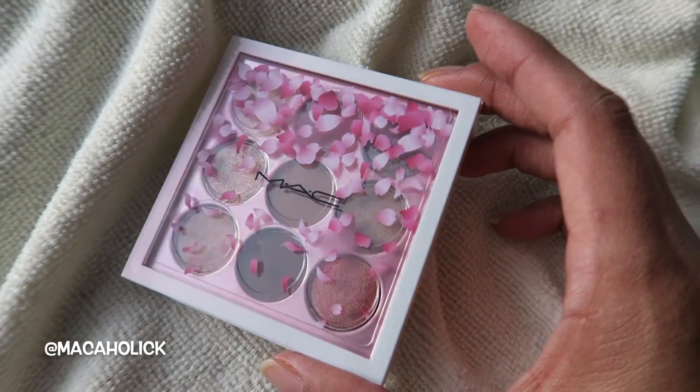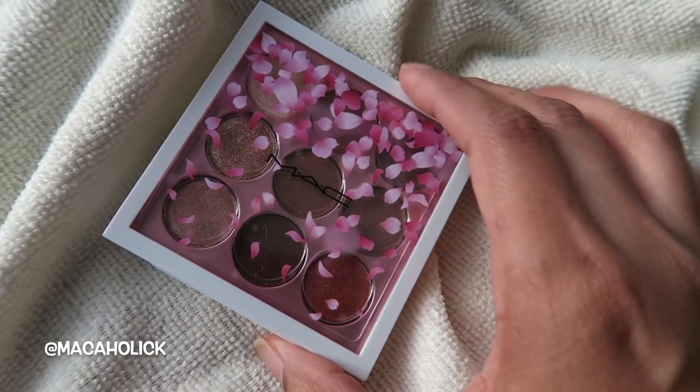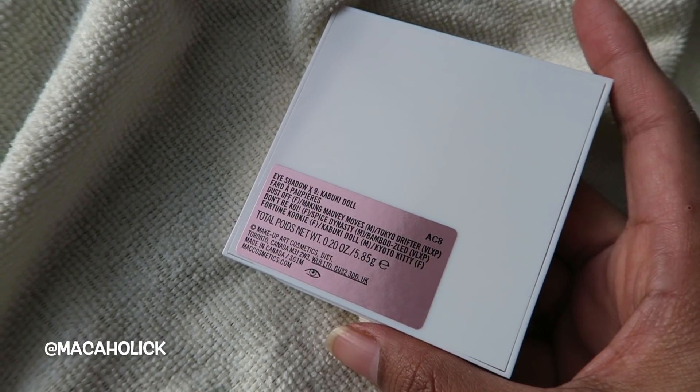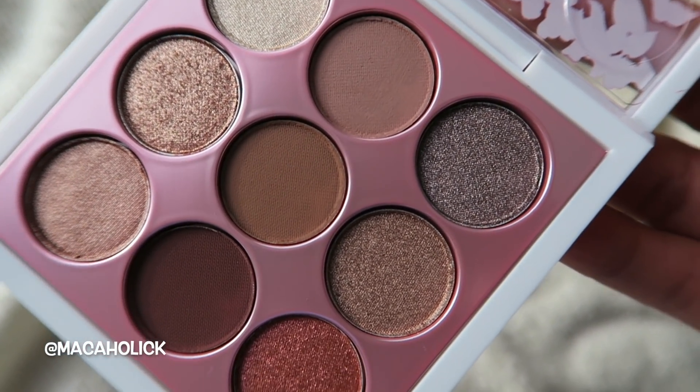Let me show you all the products, do a little quick eye demo, the swatches, and I'll be back. First is the Eyeshadow Times Nine — girl, look at this packaging! I'm all about this. This is Eyeshadow Times Nine and it is called Kabuki Girl.